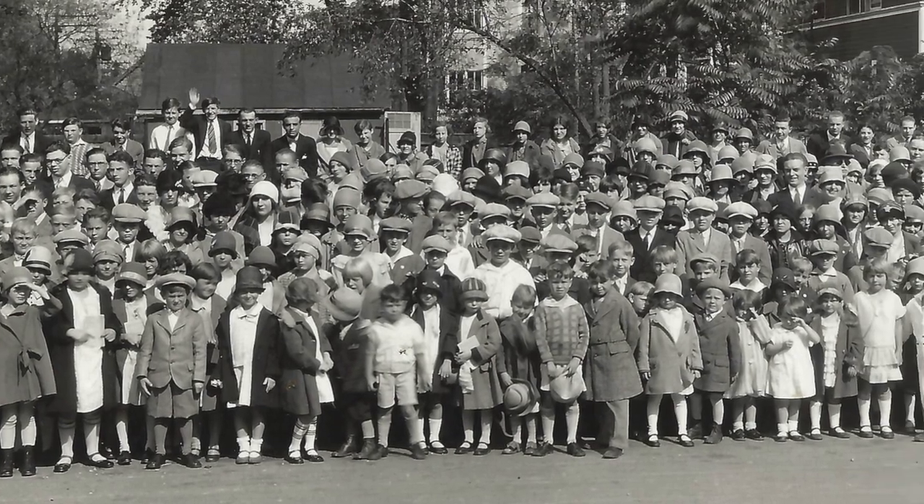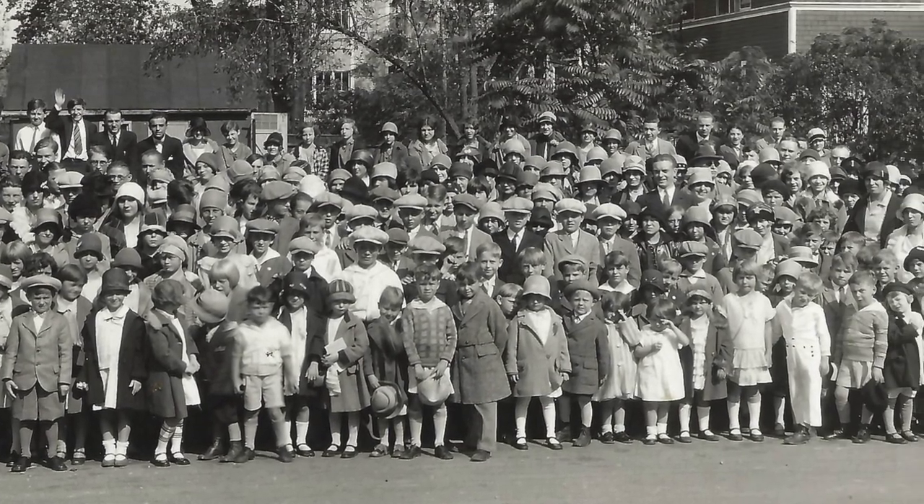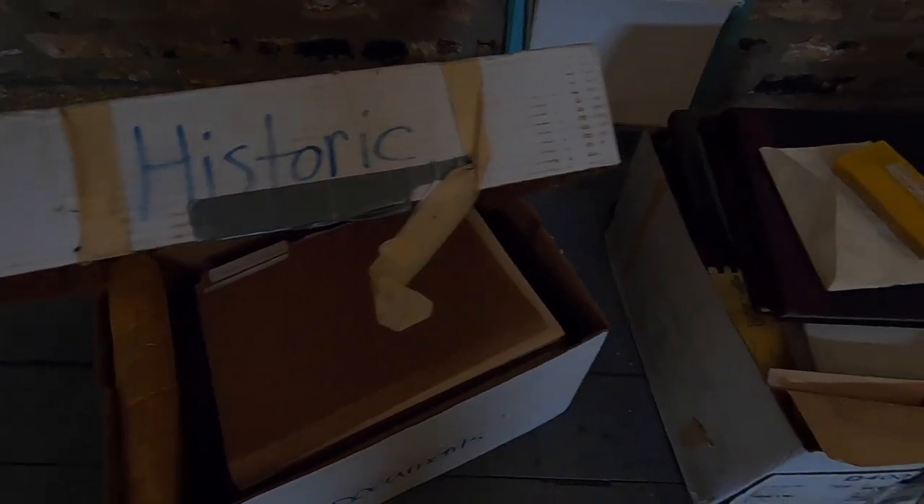We lived at different times in history, but we often share similar stories and experiences. After they're gone, it's too late to hear their stories, which is why I was so excited when I found out there were four boxes of historical documents and artifacts stored in the bell tower of this church. Stick around, and I'll take you on a little tour.